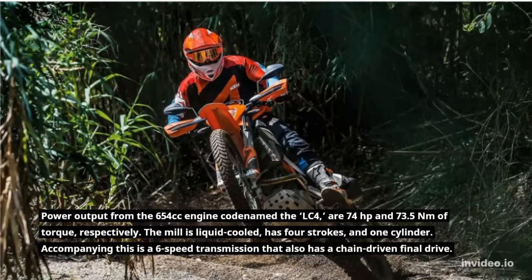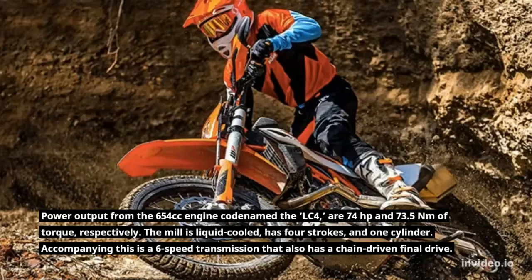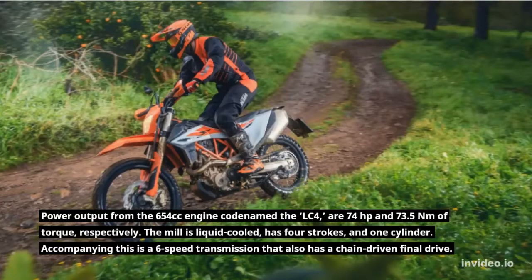Power output from the 654cc engine, codenamed the LC4, are 74 horsepower and 73.5 newton meters of torque, respectively. The mill is liquid-cooled, has four strokes, and one cylinder. Accompanying this is a six-speed transmission that also has a chain-driven final drive.